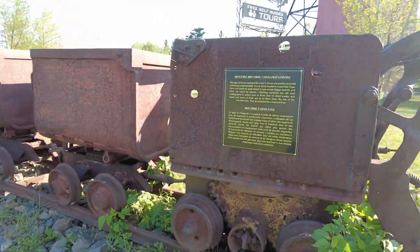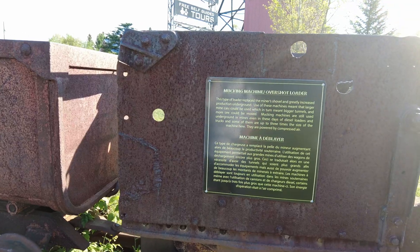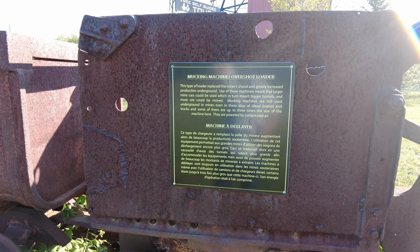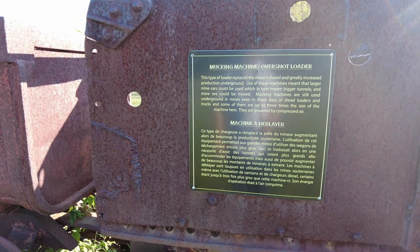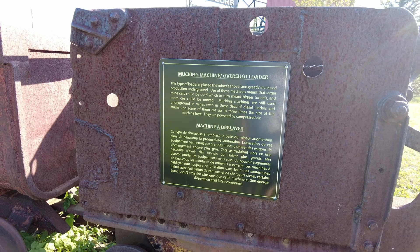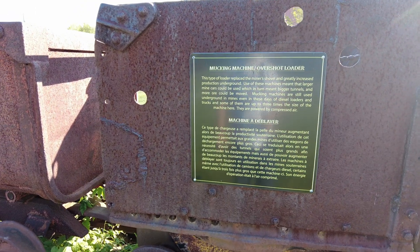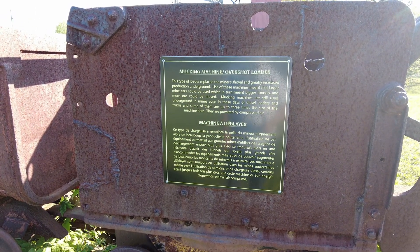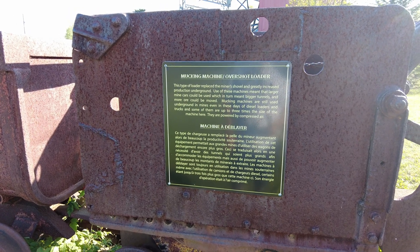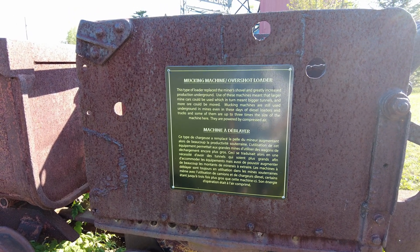Mucking machine — this type of loader replaced the miner's shovel and greatly increased underground production. Use of these machines meant larger mine cars could be used, which in turn meant bigger tunnels and more ore could be moved. Muck machines are still used underground in mines even today alongside diesel loaders and trucks — some modern ones are up to three times the size of this machine. They are powered by compressed air.